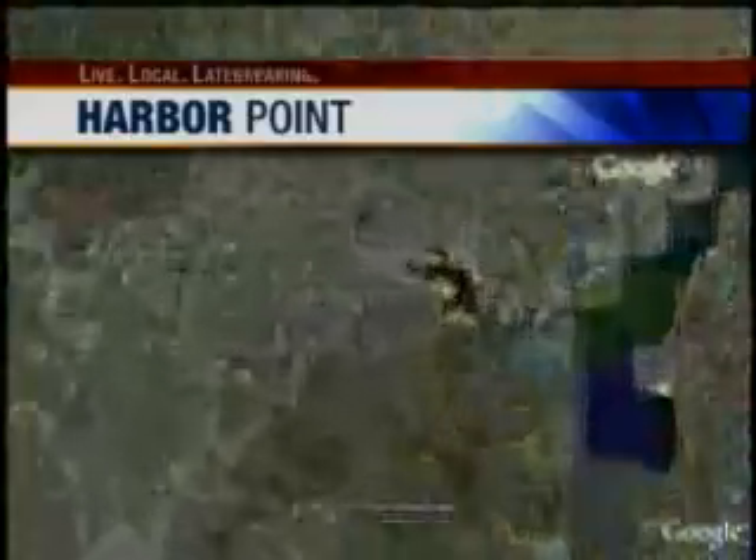11 News reporter John Sherman joins us live from Fells Point tonight to explain the changes that begin today. Well, Marianne, this is a truly massive new development. We're talking about 27 acres, more than $830 million, and the potential for more than 3,200 new permanent jobs.